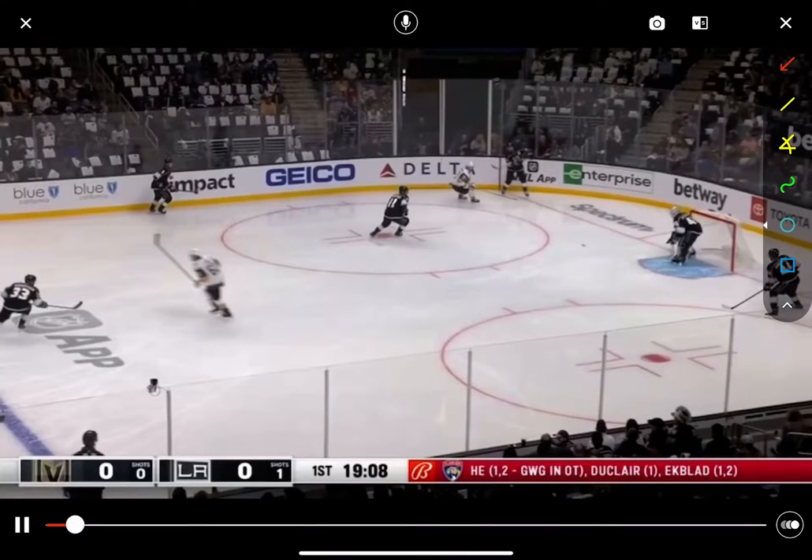Looking at one of the best centers in the NHL, Anze Kopitar — he's right here, number 11 in black. Let's watch how he is always scanning the ice. He's always looking over his shoulders, trying to be aware of everyone's position on the ice, and he's supporting his two defense partners as much as possible.